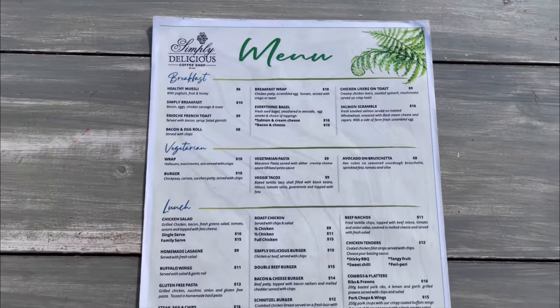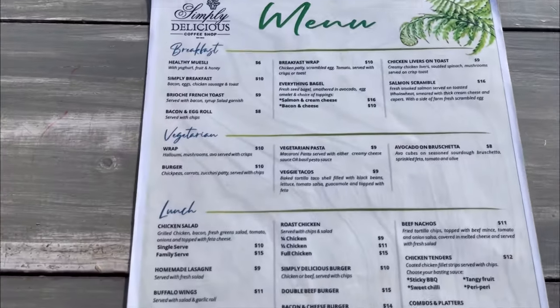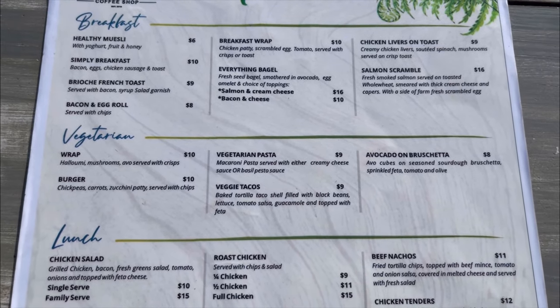We are in Simply Delicious, located on Whitestone Way in Burnside. This is the menu and they seem to have quite a lot of options.